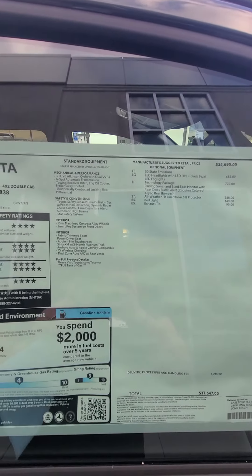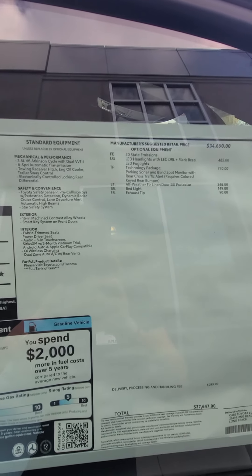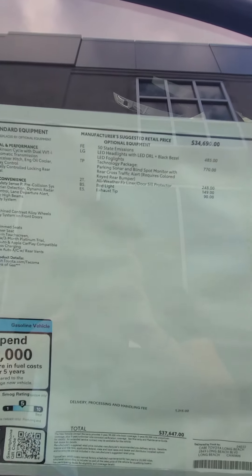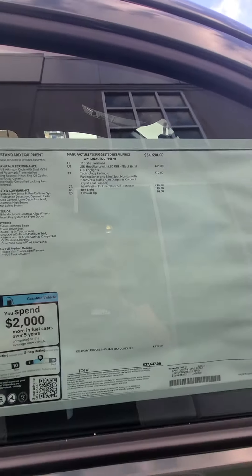As you can see, the MSRP is exactly what I mentioned — $37,647 — and your lease price that I mentioned, $475 but $3,500 down. There's all the specs and everything, just like the ones I sent you.